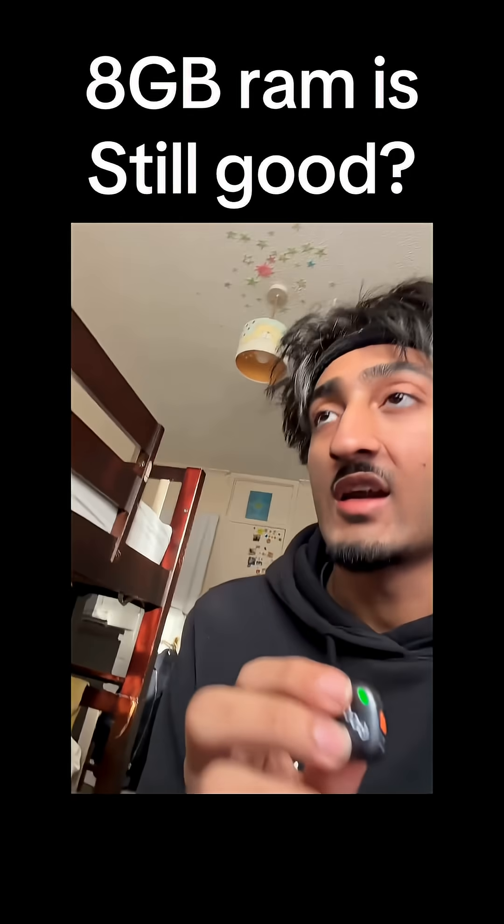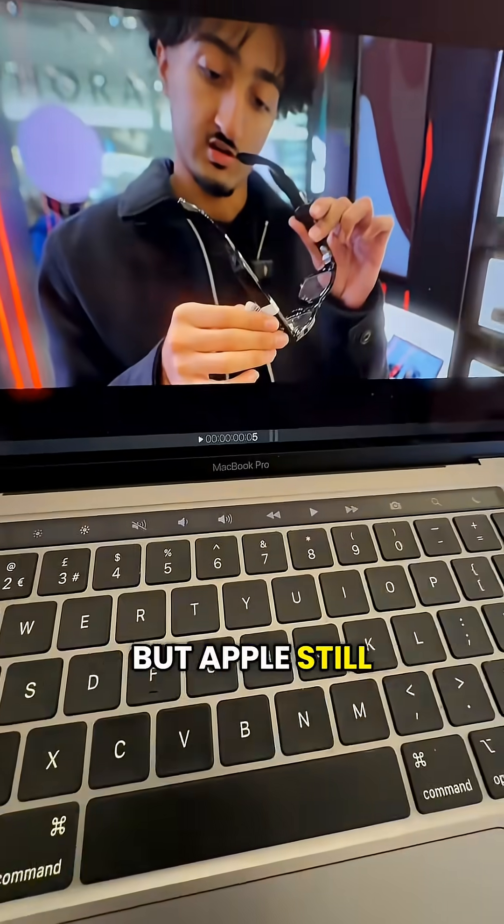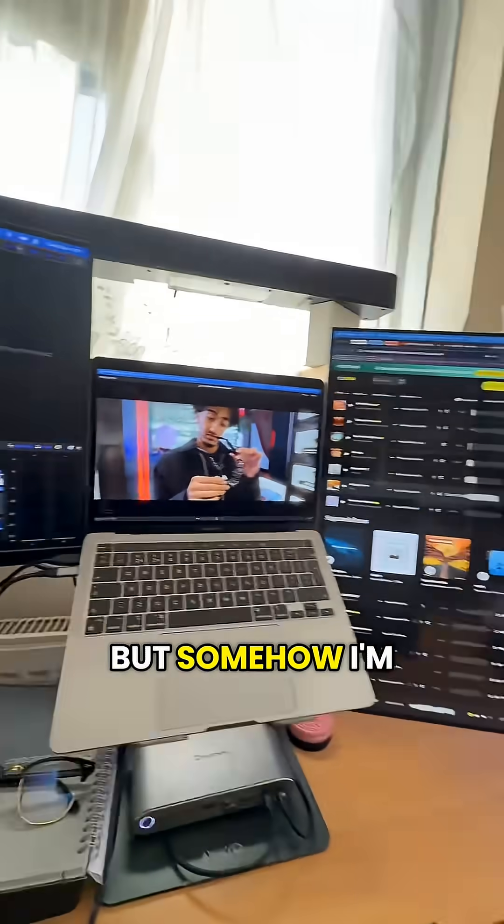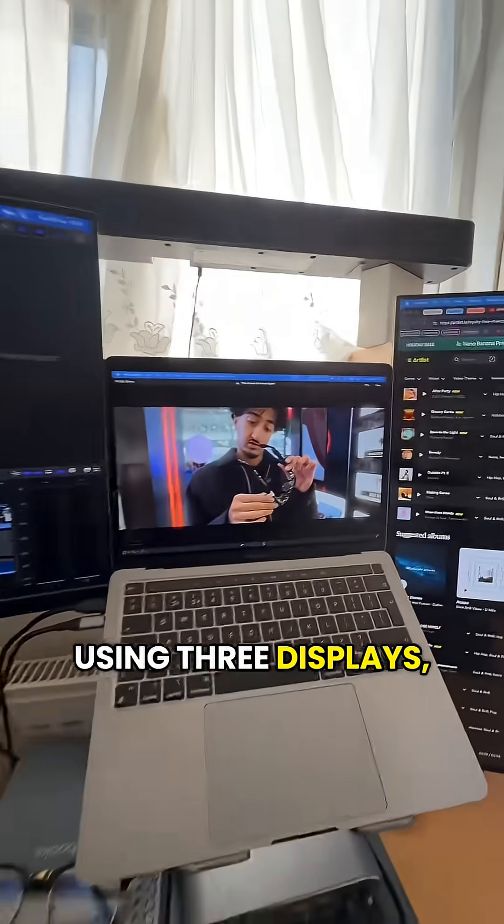8 gigabytes of RAM in 2025 is actually genuinely just horrifying, but Apple still somehow makes it work. This is my MacBook Pro from 2020 with 8 gigabytes of RAM, and somehow I'm using three displays, including this one obviously.